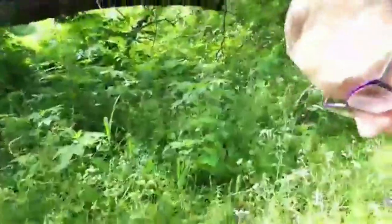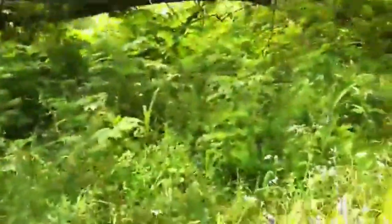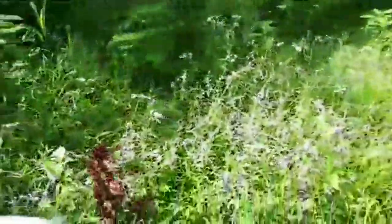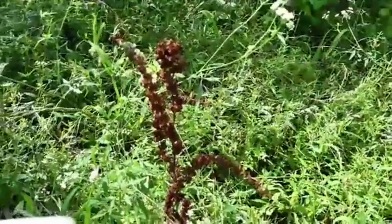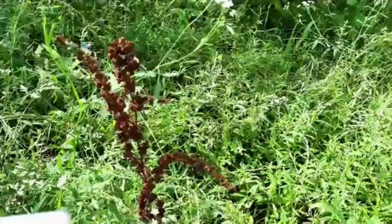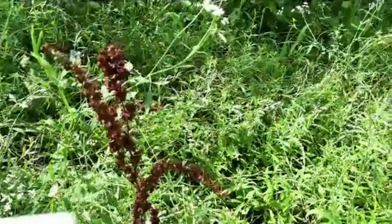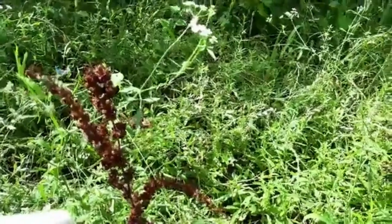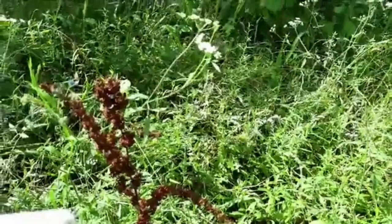We're going to stop and talk about this one, because we pointed this plant out two weeks ago during the last trail. Curled dock — just two weeks ago when we were looking at it, it was a pale pink to green color, and in the past two weeks it has changed colors. Now it's going to stay this dark scarlet brown color for the rest of the summer.